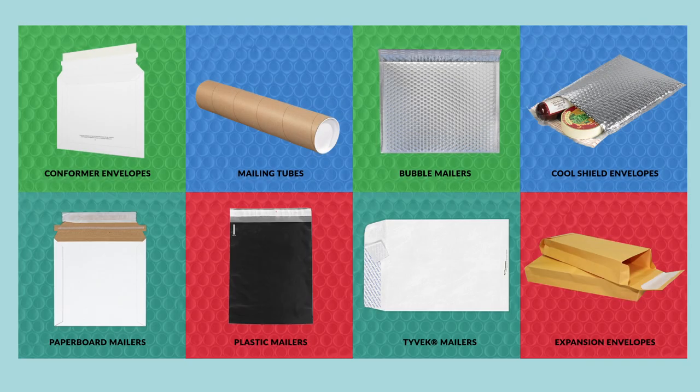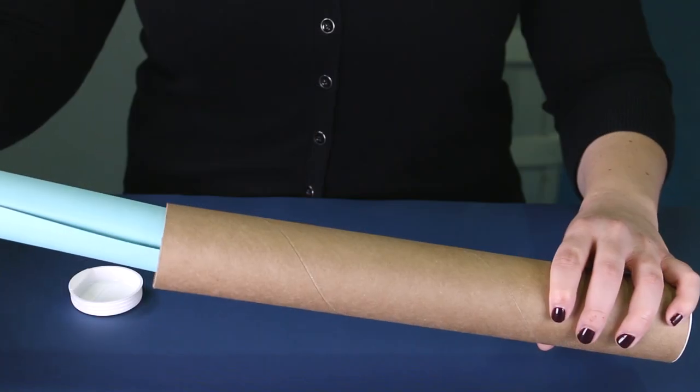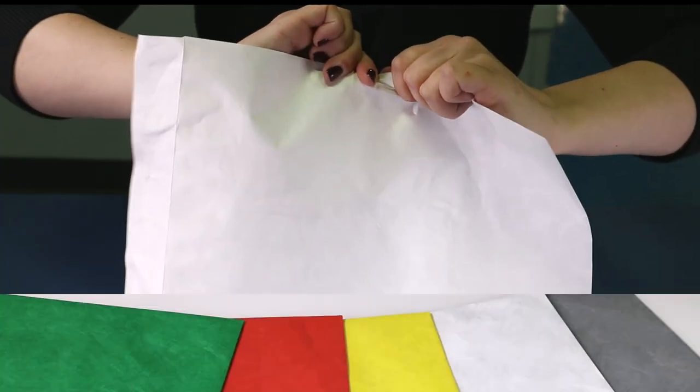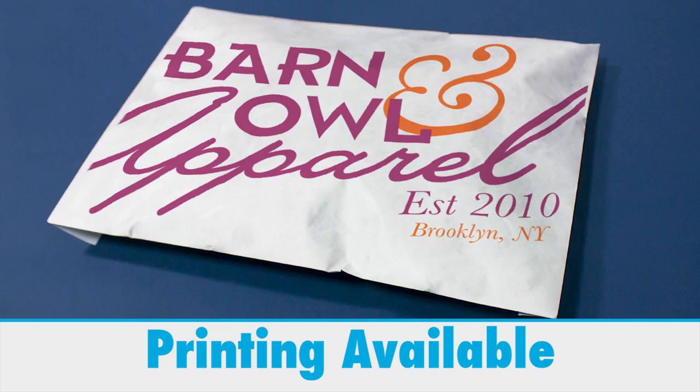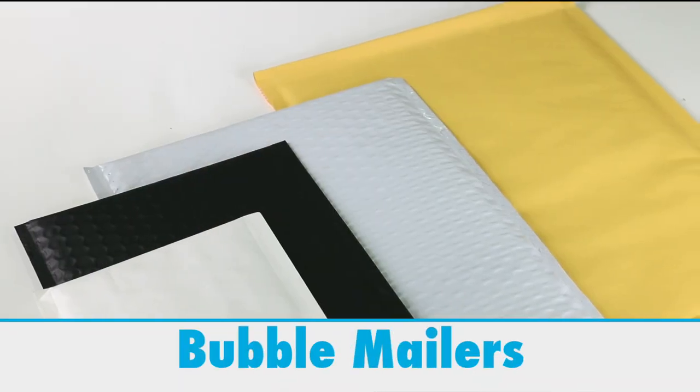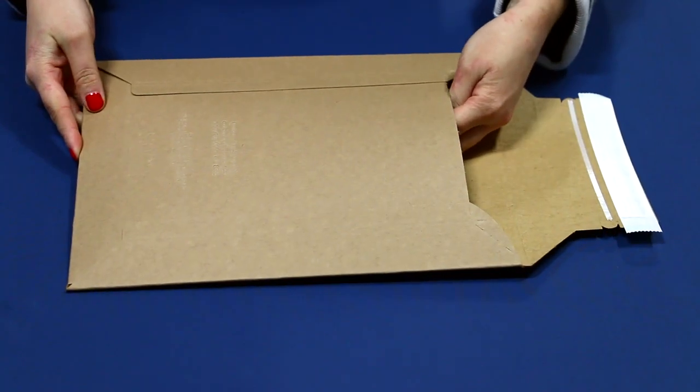In search of quality and affordable shipping products, Envelopes.com offers a range of items from mailing tubes to tough, moisture-resistant Tyvek envelopes available in a variety of colors, plain or printed, durable plastic mailers, bubble mailers, paperboard mailers, conformer mailers, and much more.